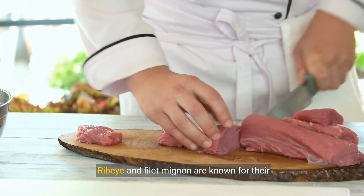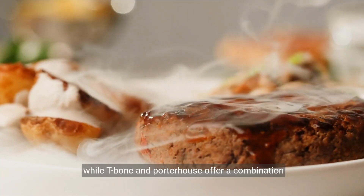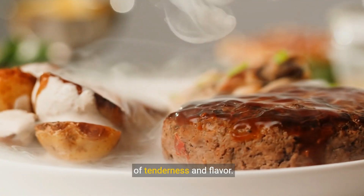Different cuts of steak offer unique characteristics. Ribeye and filet mignon are known for their tenderness, while T-Bone and Porterhouse offer a combination of tenderness and flavor.